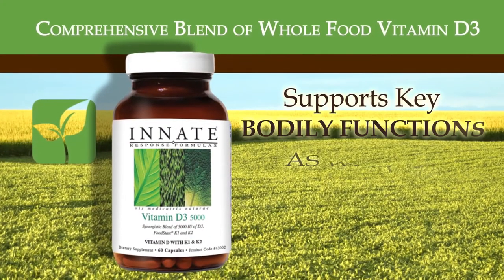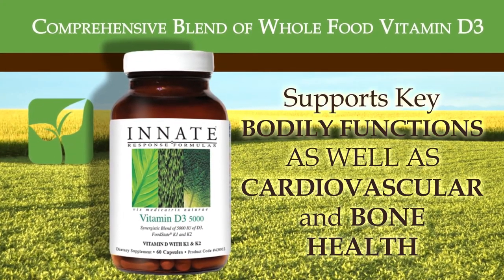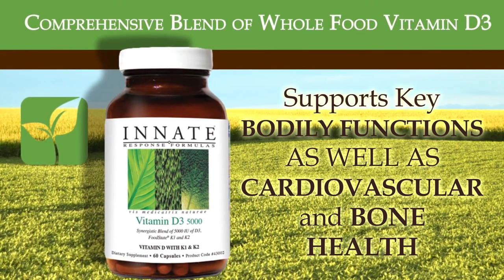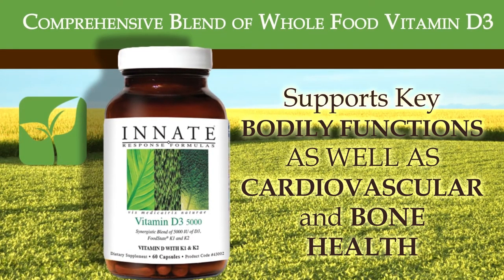Vitamin D3-5000IU: This expertly crafted, comprehensive blend of whole food vitamin D3 as highly bioavailable cholecalciferol, vitamin K1, and vitamin K2 provides synergistic nutrients to support key bodily functions, as well as cardiovascular, bone, and overall health.